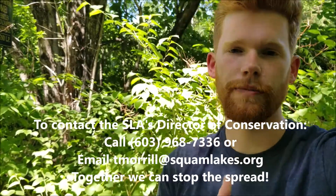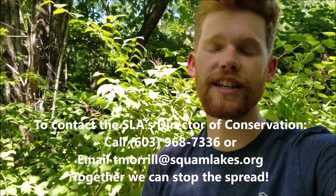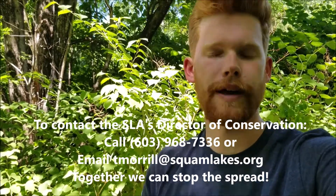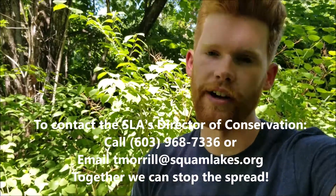Now you can identify Japanese knotweed, discuss and learn from its history, and help with control methods. We do hope you will help prevent and control the spread of invasive species, both in the Squam Lakes Watershed and beyond. If you have any questions about Japanese knotweed or any other invasive species, or if you see any growing on properties managed by the Squam Lakes Association, please let us know right away.